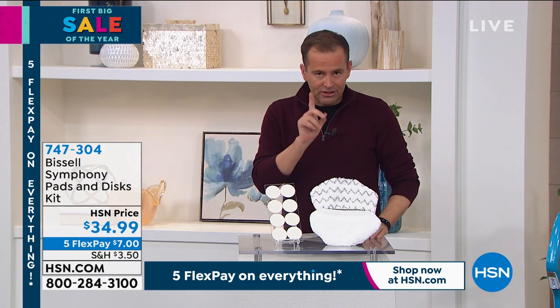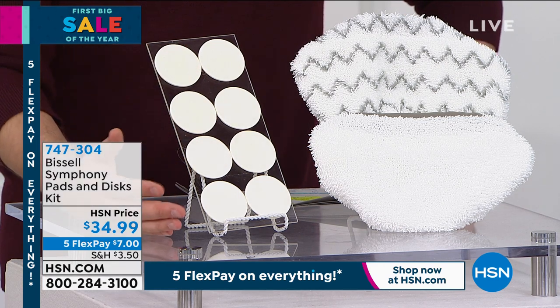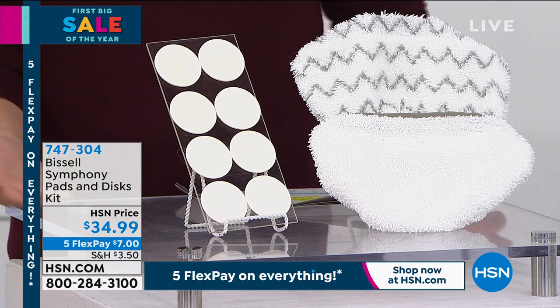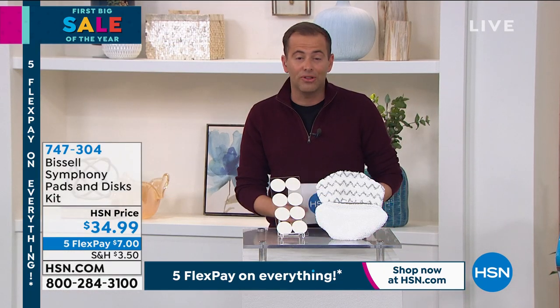The one thing I like about this added purchase is that you get eight scent discs. These are going to go inside the pads and basically just give off a beautiful scent. It's nice — I can smell it from here. You'll love that. $34.99 if you would like to order this.